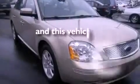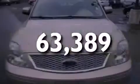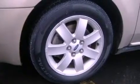This automobile has fewer than 64,000 miles on the odometer. With an EPA estimated rating of 29 miles per gallon on the highway, fuel efficiency does not take a back seat.